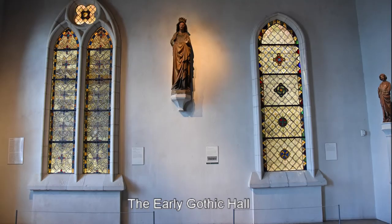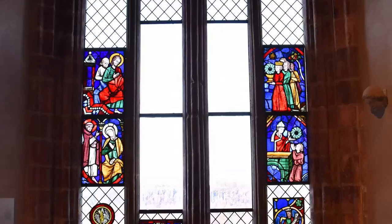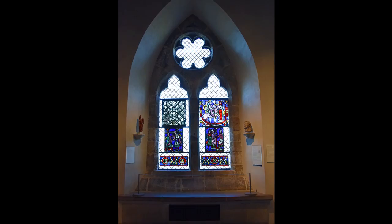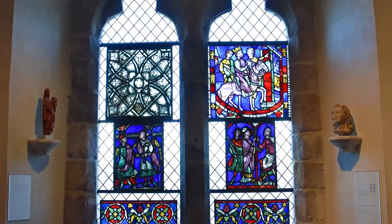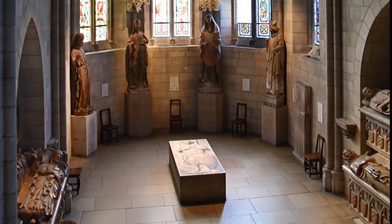The Early Gothic Hall has reopened this summer after a five-year renovation. Completely refurbished 13th-century limestone windows and two dozen panels of newly conserved and reinstalled stained glass, primarily from the 13th and 14th centuries, are among the objects on view. The Gothic Chapel contains four tombs from the Urgell family of Catalonia and three tombs from the Belpuig de les Avellanes Monastery in northern Spain.